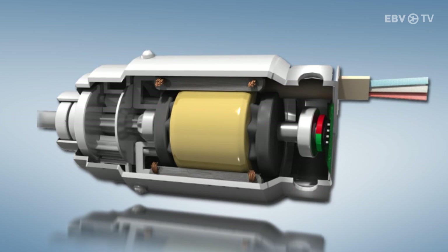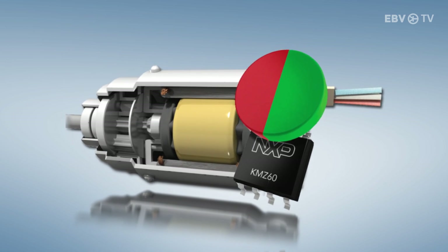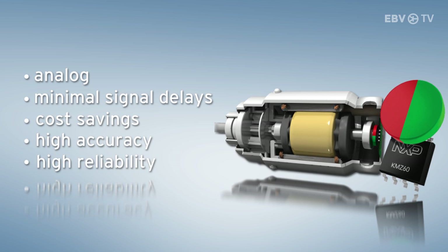The many features of the KMZ-60 magnetic angle sensor make it the perfect solution. It is pure analog, so signal delays are minimal and therefore saves cost. Its silicon nature means high accuracy and reliability, which is essential for motor position feedback.